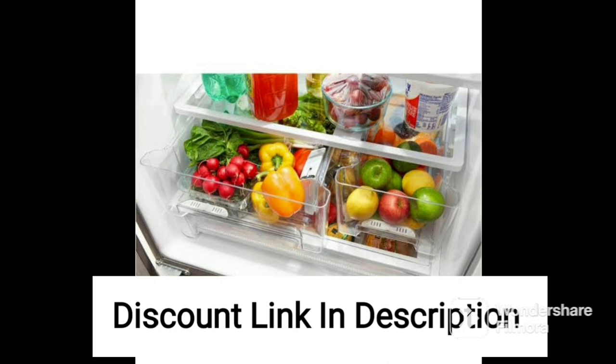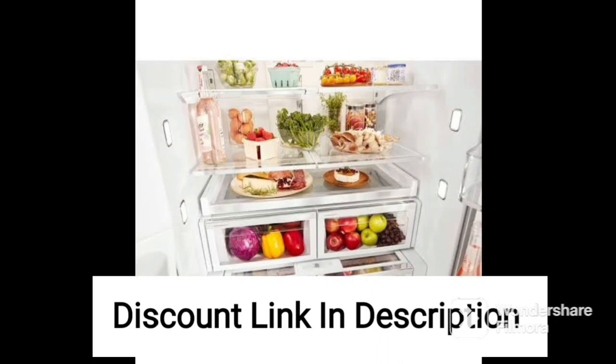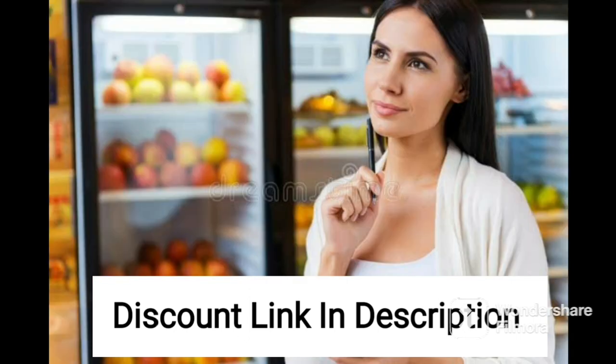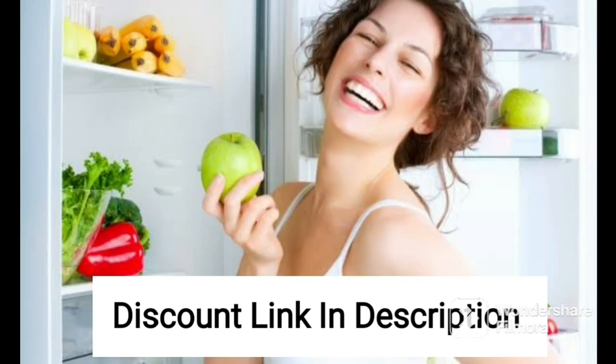The refrigerator is powered by artificial intelligence and offers a range of smart features, including the ability to connect to your smartphone via Wi-Fi. This allows you to control the temperature and settings remotely, as well as receive alerts and notifications if any issues arise. The refrigerator also features a voice control function, allowing you to adjust the settings and access information using voice commands.